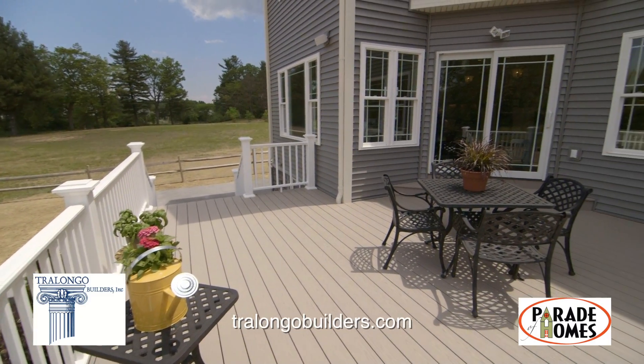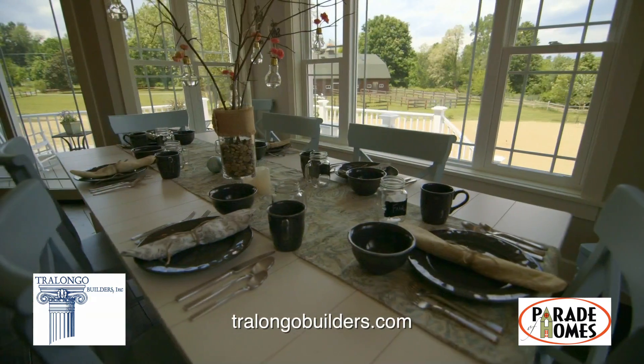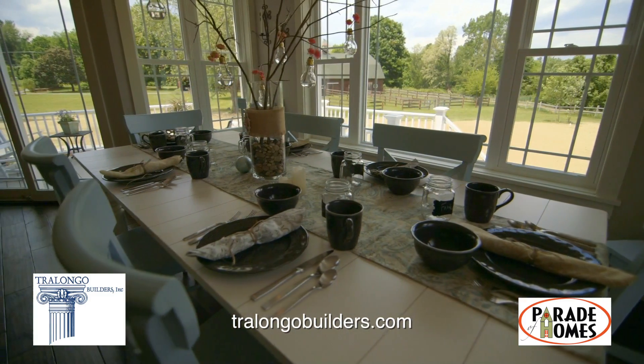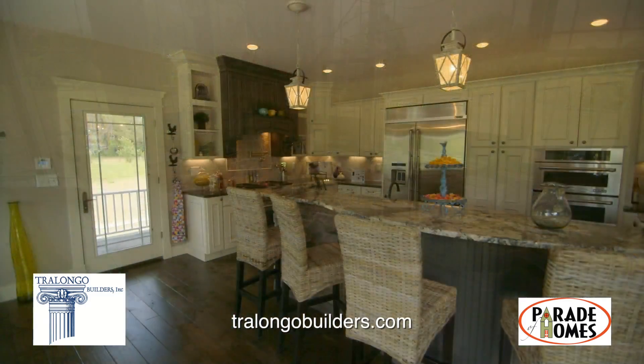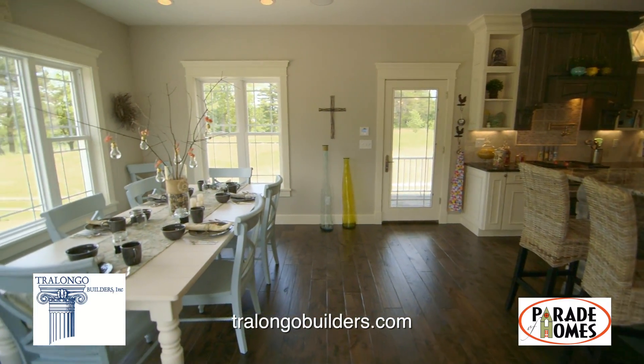Vischer's Landing by Trilongo Builders is a beautiful park-like setting for just 20 homes. With a serene pond and protected green space, it is the ideal location for your dream home and our custom craftsman plan featured in this model.